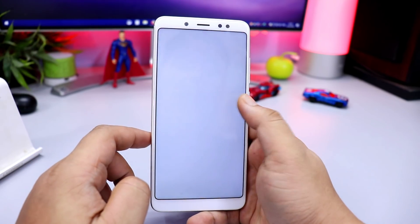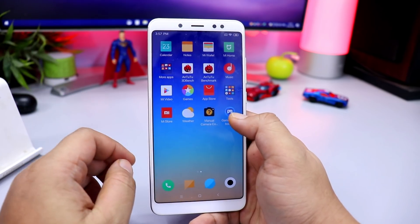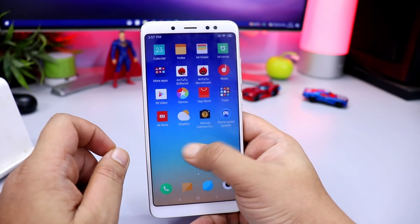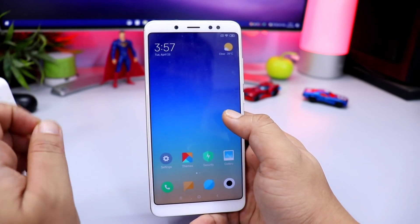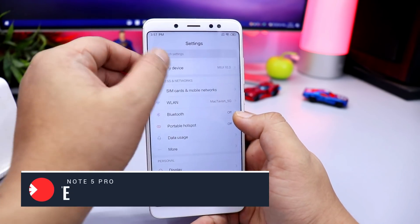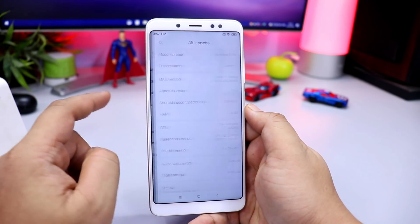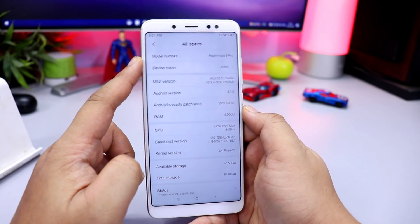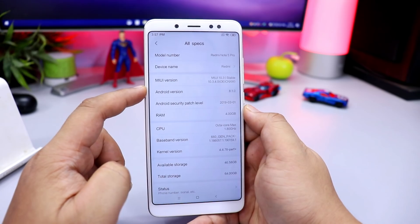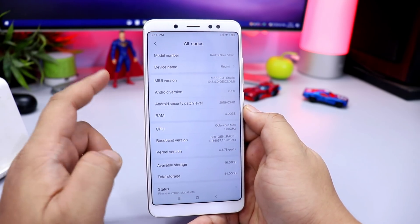Hi friends, Rajesh here from technobuzz.net. If you are a user of Redmi Note 5 Pro and Android Pie, I will tell you that you will get a new update. The version is 10.3.4.0, installed on our China phone, which is a stable version of MIUI 10. You will see the model number Redmi Note 5 Pro, MIUI 10.3.4.0, Android 8.1.0. Today we will talk about the new features in this video.